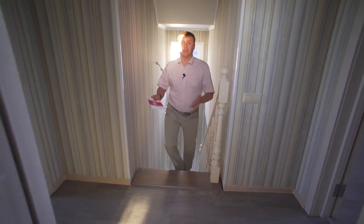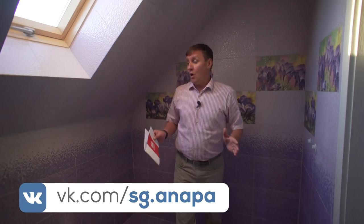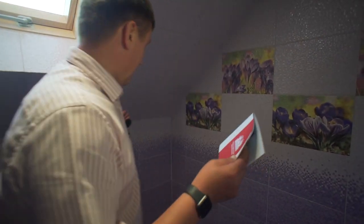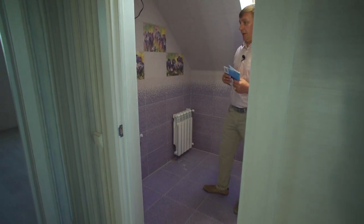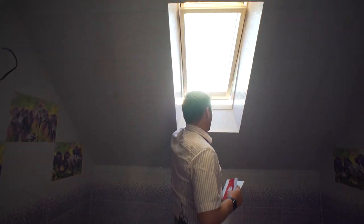Поднимаясь на второй этаж, мы попадаем в санузел, который составляет около 4,5 квадратных метров — он идеально подходит для второго этажа. Здесь может расположиться ванна, раковина. Установлены батарея и радиатор. Также есть мансардное окно — оно открывается и очень хорошо служит в данном доме.